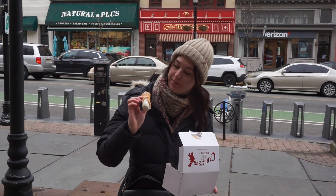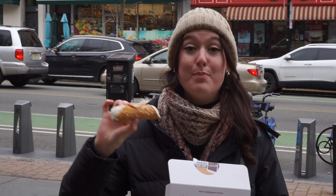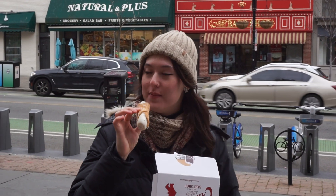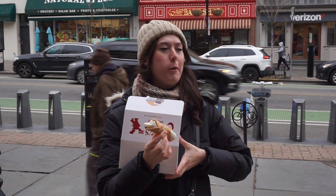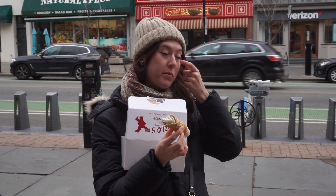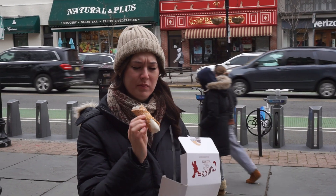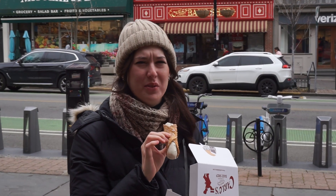I literally grew up watching them make these things on TV so I'm very excited to try it. It looks like a basic cannoli — it's got a little powdered sugar on it and that thing is packed. Okay, here we go. Oh... it's kind of really good.